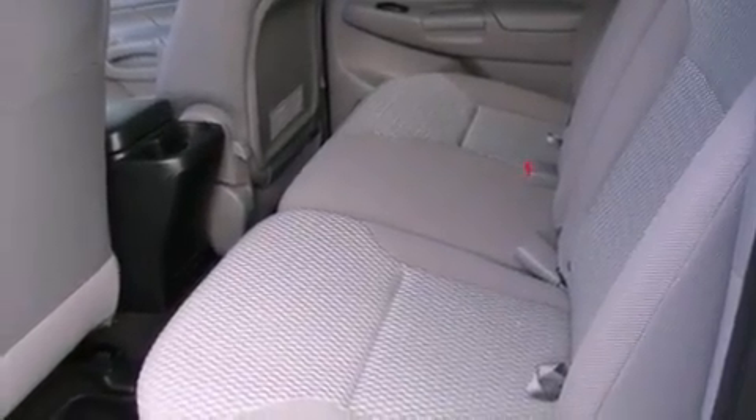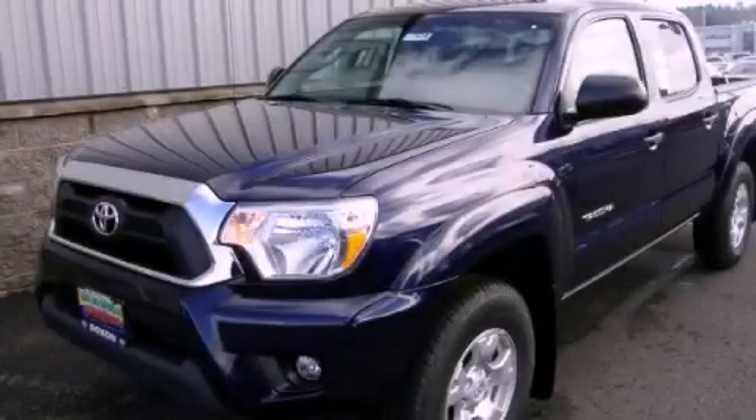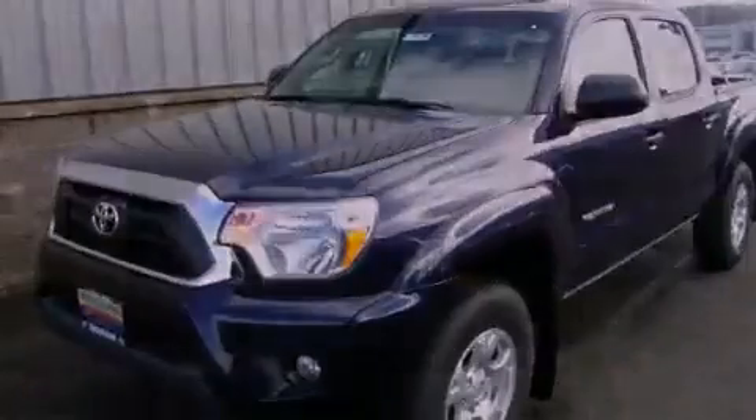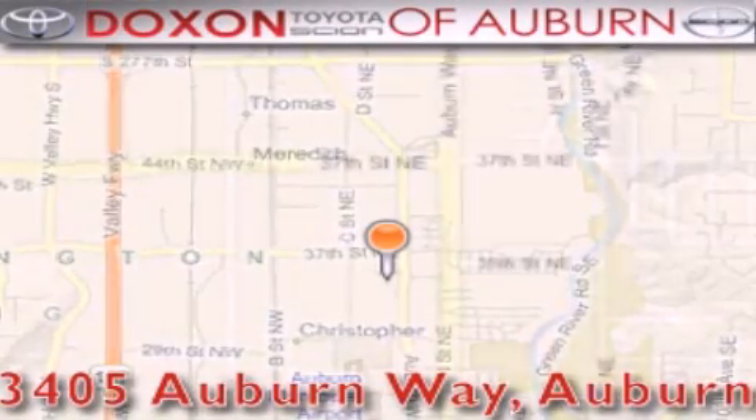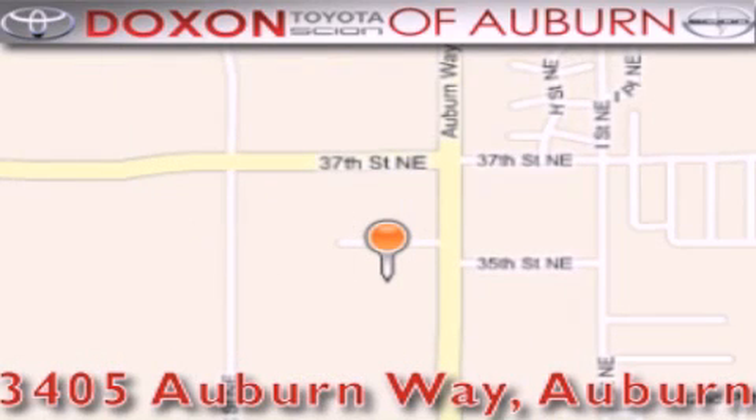Contact us today to schedule your opportunity to see this automobile in person. Dachshund Toyota of Auburn is located at 3405 Auburn Way in Auburn. Satisfying customers for over 70 years.